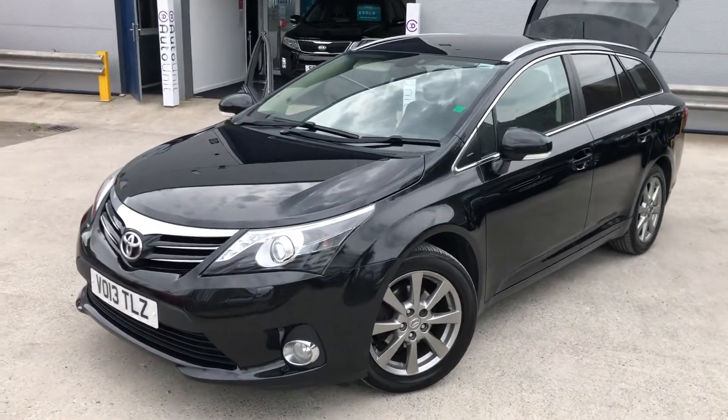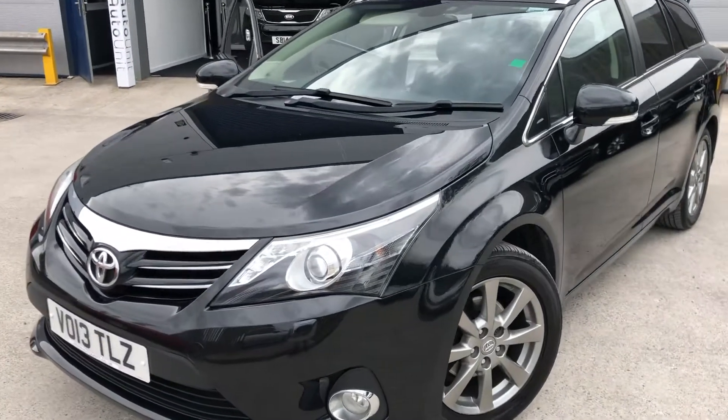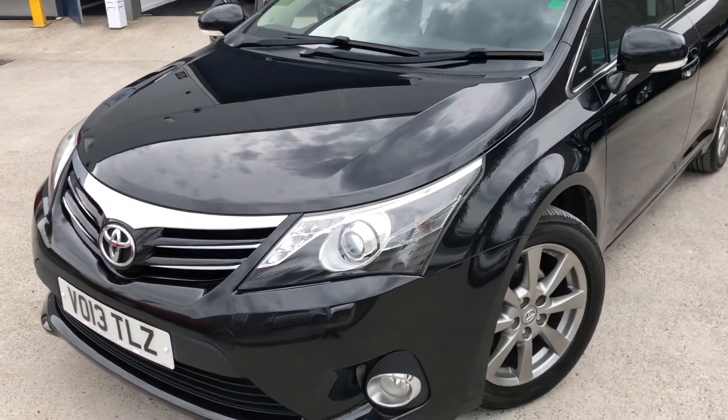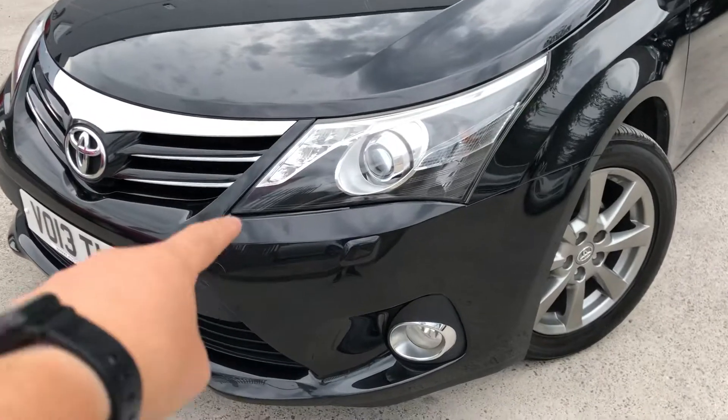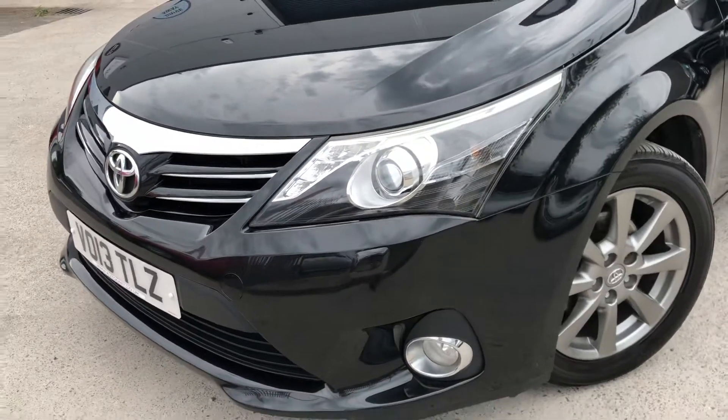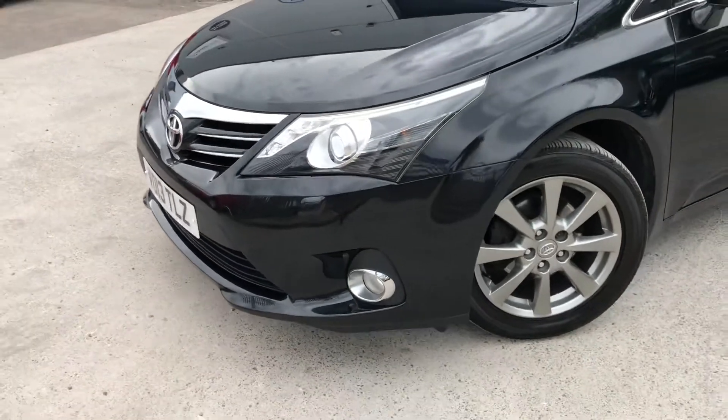Welcome to the video walk-round of our elegant and practical Toyota Vensys estate here at 14 at Newport. Starting at the front, we've got the LED lights that run up there, along with Xenon headlights and headlight washers.